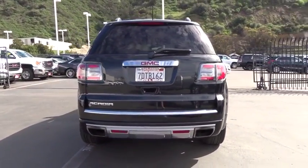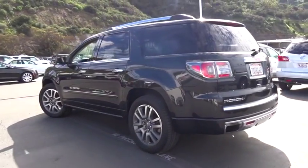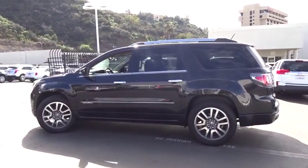This vehicle has less than 45,000 miles. Here are some of this vehicle's great options: stability control, keyless entry, remote engine start, traction control.